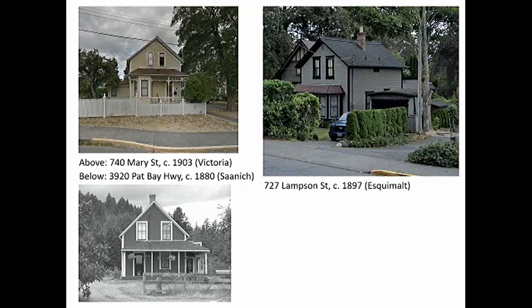There's also precedent for homes like this being designated within the region. These are three other similar properties that are probably from very similar plan books of that age — one in Vic West, an almost identical structure in Esquimalt, and another designated farmhouse in Saanich. The Esquimalt one is actually almost exactly the same.